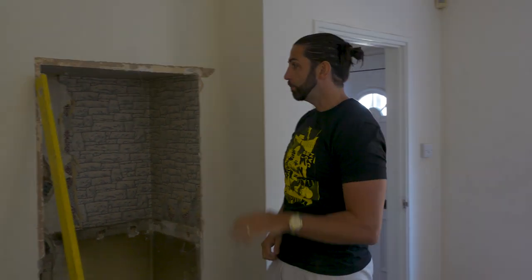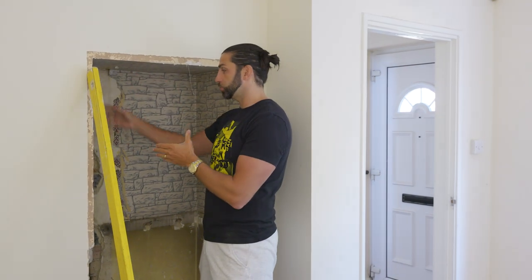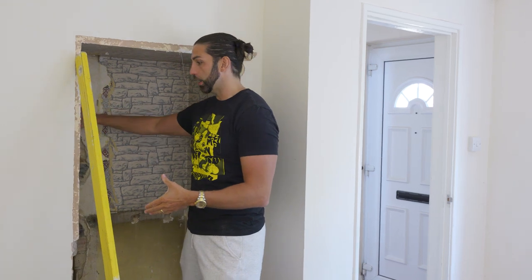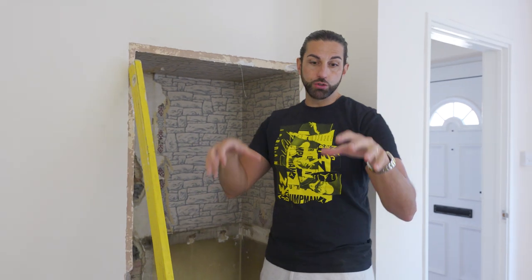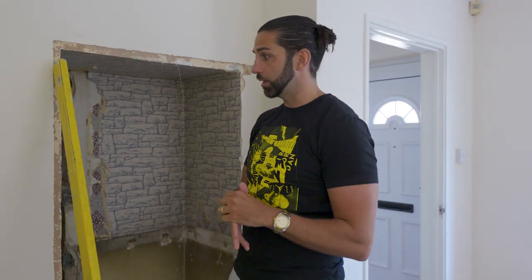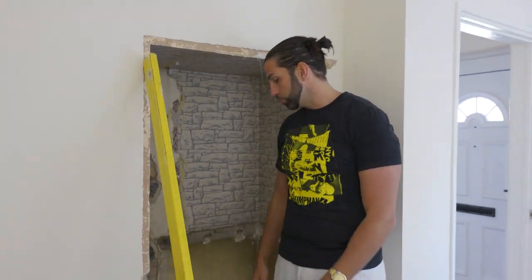A few years ago we discovered that in the space where the gas pipes were for the old back boiler, if we ripped all of that out, we could drop down into this space, into the floor, into our new drains for these en suites, which will then run outside and connect onto the main drains. And you can see it's all been knocked through, ready to start.